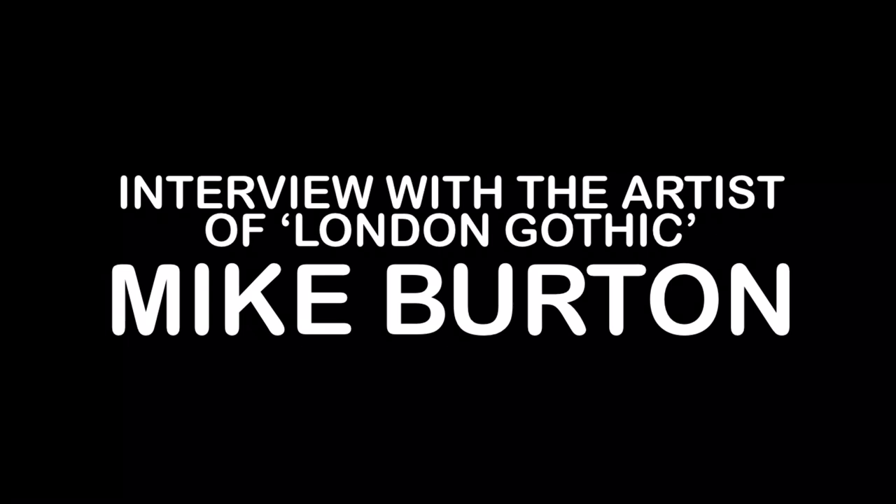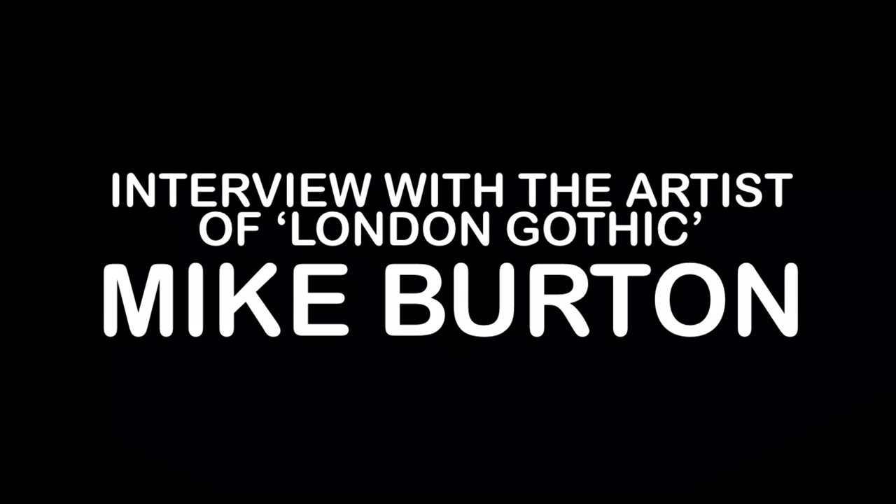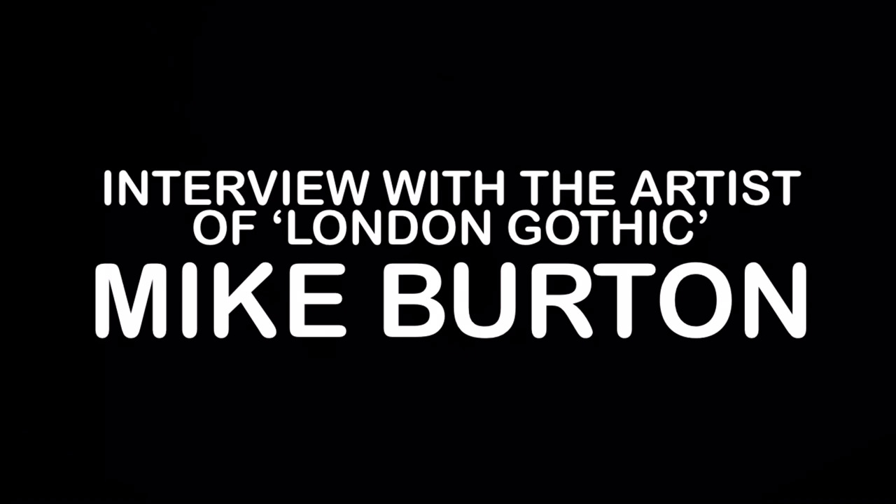Not so long ago I had a conversation with the artist who was hired to illustrate the four-part graphic novel mini-series London Gothic. His name's Mike Burton, and this is what he had to say about his own artistic origins as well as his involvement with this Victorian adventure.